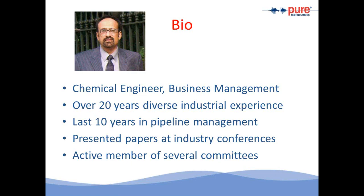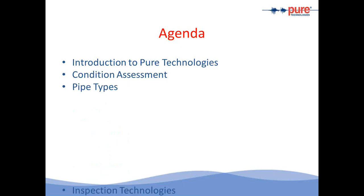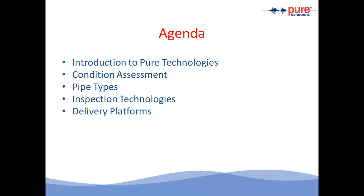I've also got some experience in the rehabilitation side of pipelines. The agenda today will include an introduction to Pure Technologies, we'll take a look at what condition assessment is and involves, we'll look at the different pipe types that we would see in power plants, the different technologies available from Pure Technologies, the different delivery platforms available to execute these inspections, the integrated approach we offer using our engineering analysis team, and a quick sample report for pre-stressed concrete pipe followed by questions and answers.